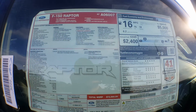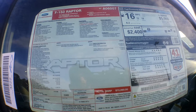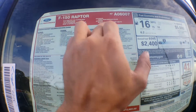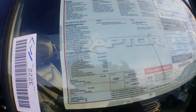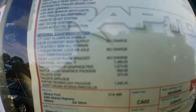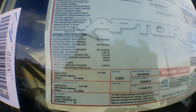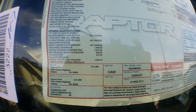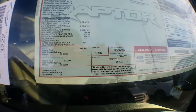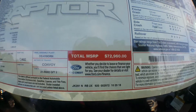So as it says on the window sticker: 2019 Raptor 4x4 SuperCrew, 145 inch wheelbase, 3.5 liter EcoBoost high output engine, electronic 10-speed automatic transmission with tow mode, Ford Performance Blue, black leather bucket seats, 802A package, 17 inch cast aluminum wheels, 3.5 liter V6, electronic rear axle, graphics package, tailgate step, tailgate applique, Raptor Technology Package with adaptive cruise stop-and-go and pre-collision assist, second row heated seats, and Toughbed spray-in bed liner.